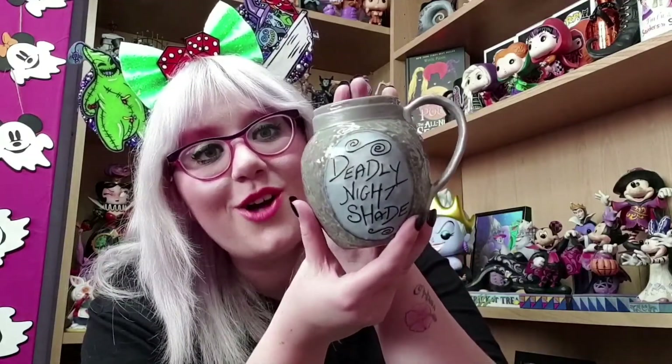The next collectible is a gorgeous Disney mug from Shop Disney UK — it is the Deadly Nightshade Mug. As soon as I saw this on the website I knew I needed it. It's from such an iconic scene in the movie when Sally puts the Deadly Nightshade into the poison soup for Dr. Finkelstein. On the other side there's a super cute picture of Jack Skellington, and in his eyes he's got Jack and Sally — he's so in love, which is such a precious touch. It comes with the spoon that Sally uses in the movie.